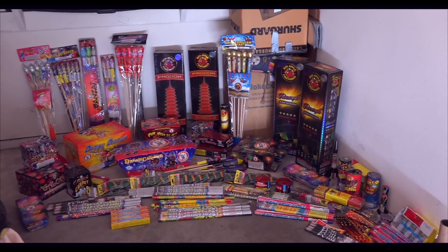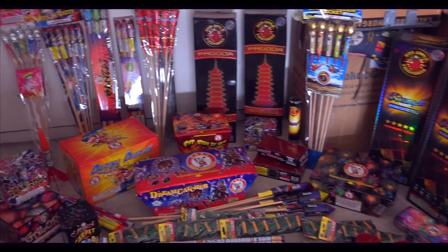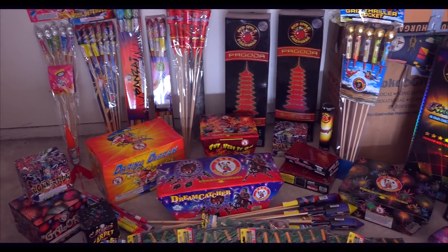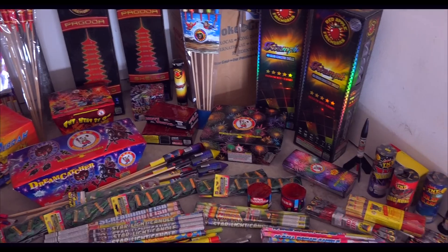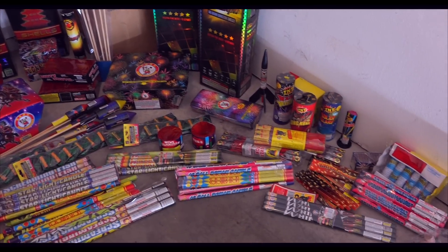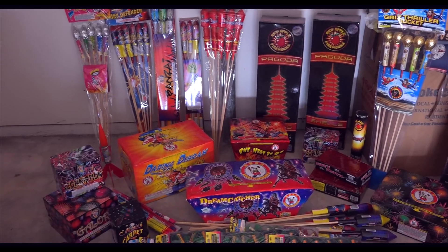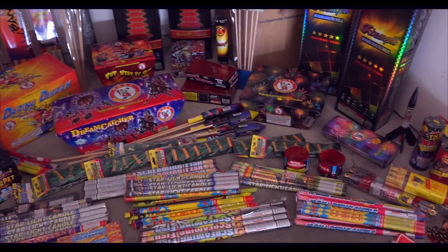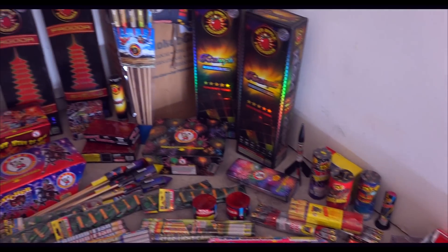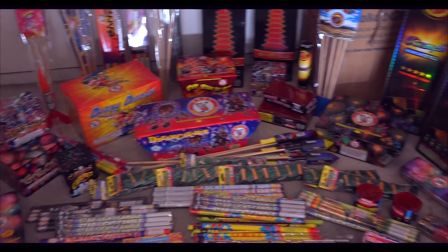This is my Nevada stash, and this is all from Pahrump. It was our first time going this year, so it was a bit of a challenge getting everything organized and getting everything back. We did it successfully, and this is a little preview for the main season — I just wanted to show you guys a little of what I have.